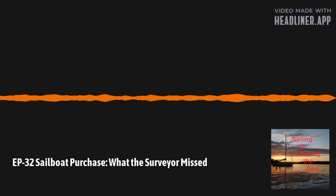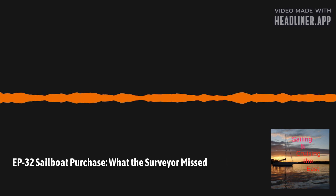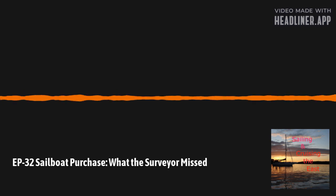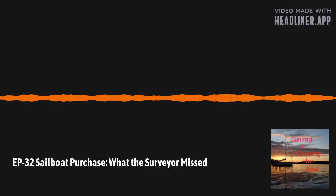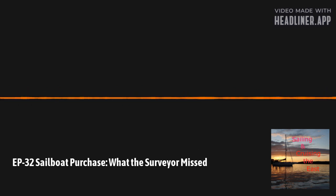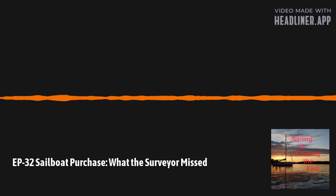During the purchasing process, we had a survey done of the boat. A survey is like a home inspection you may have done when buying a house, or taking a used car to a mechanic before you make the purchase. You're just trying to get a set of trained eyes to look things over and find anything not obvious to you. In addition, if you're getting a loan, the loan company may require a survey. Also, many insurance companies require a survey before they'll issue a policy. So in the marine industry, it's something you almost have to do.